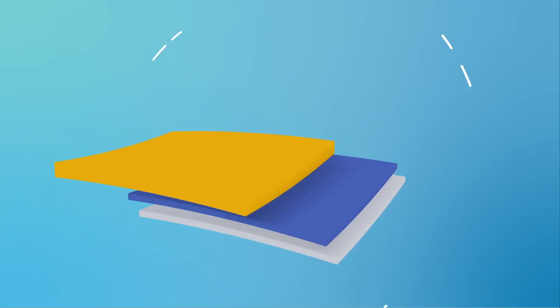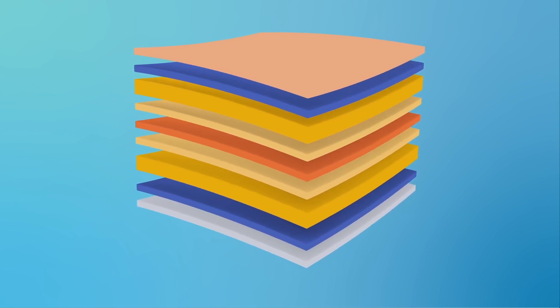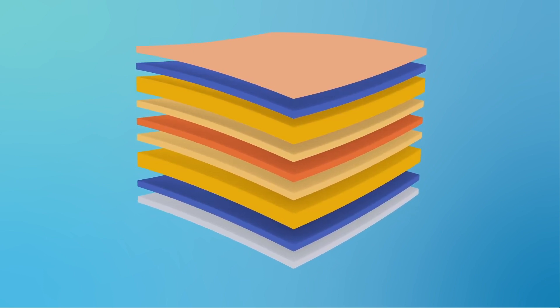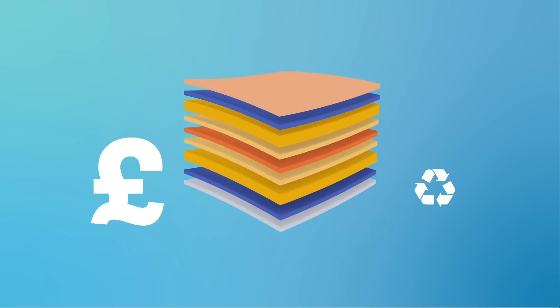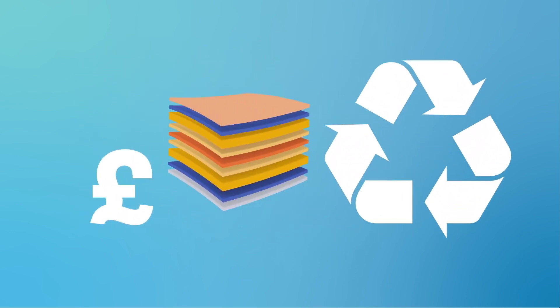SL and SLU are produced using an innovative multi-layered co-extrusion process, which enables us to combine polymer types for maximum functionality. This not only reduces costs, but meets growing demands to reduce the use of difficult-to-recycle laminated plastics.